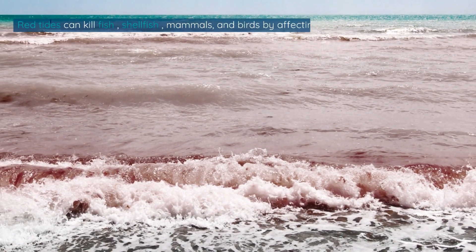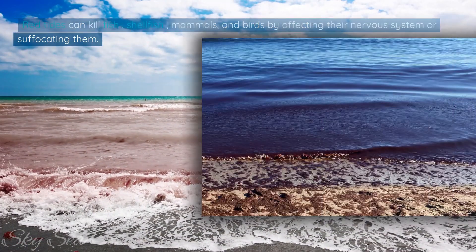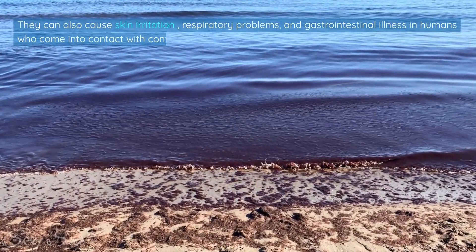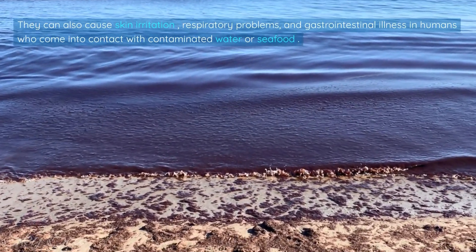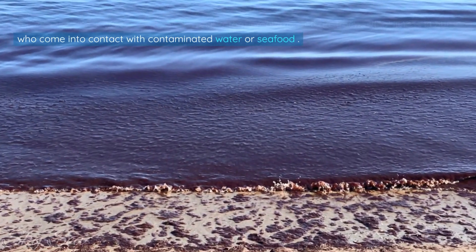Red tides can kill fish, shellfish, mammals, and birds by affecting their nervous system or suffocating them. They can also cause skin irritation, respiratory problems, and gastrointestinal illness in humans who come into contact with contaminated water or seafood.